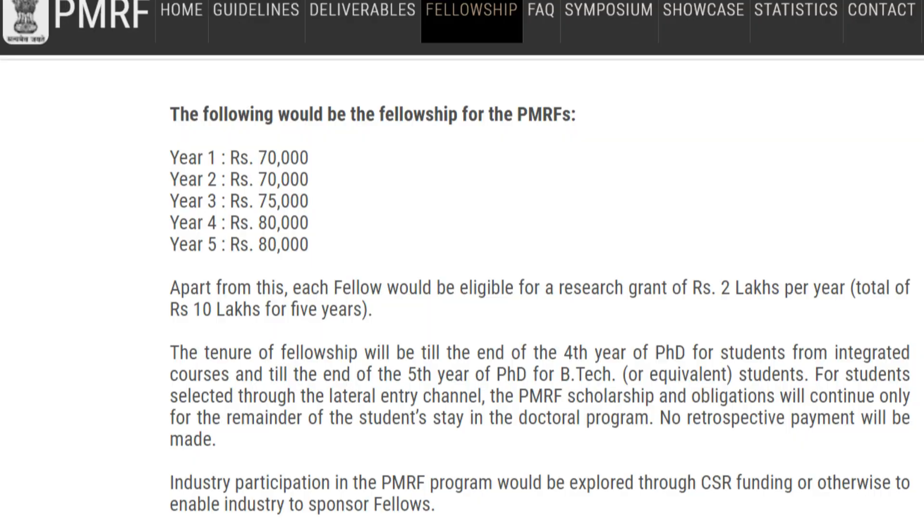Let's move to the benefits. In Year 1, you get 70,000 rupees per month; Year 2, 70,000; Year 3, 75,000; Year 4, 80,000; Year 5, 80,000. Not only that, you also get a research grant of 2 lakhs per year — a total of 10 lakhs over 5 years.